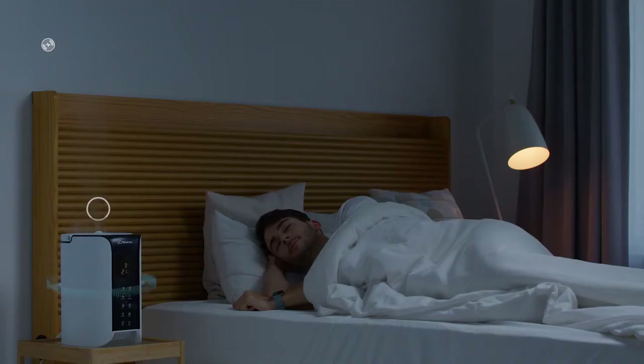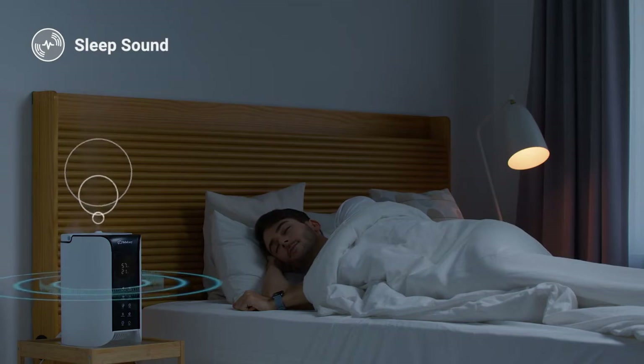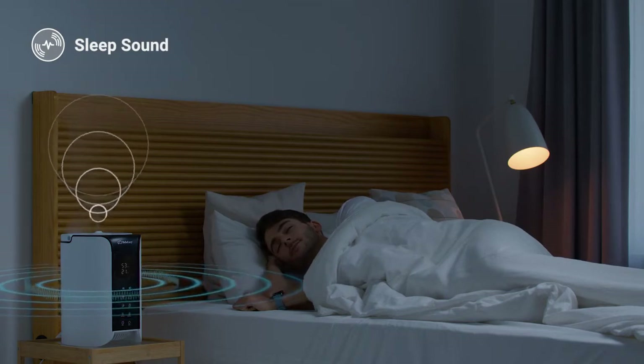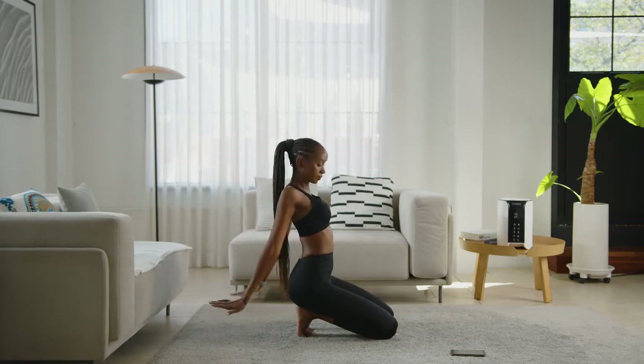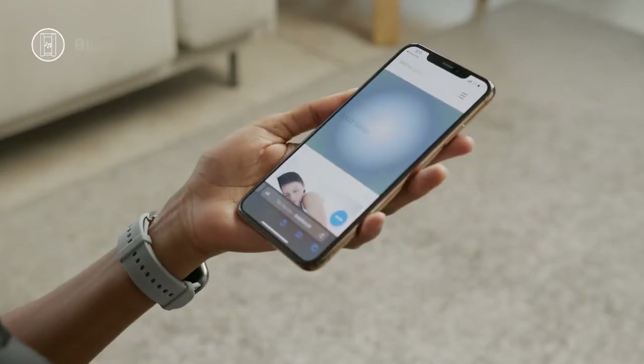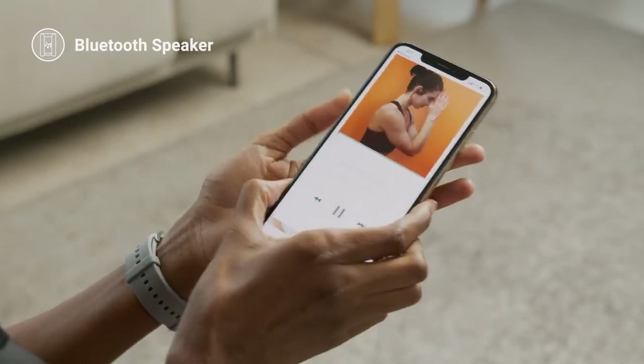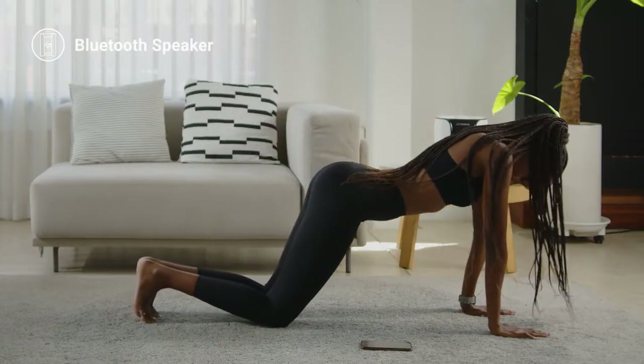Sleep sound simulates the low frequency of delta brain waves that are detected during our deepest stages of sleep. Good Sleep can also be used as a Bluetooth speaker to play your favorite tunes or the free audio library we offer on our website.